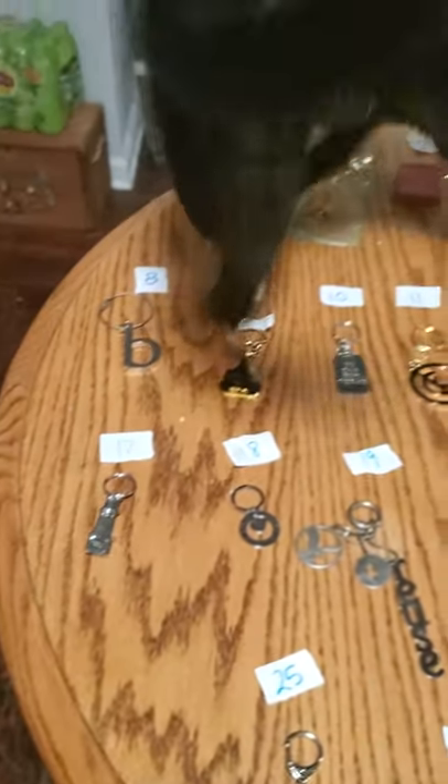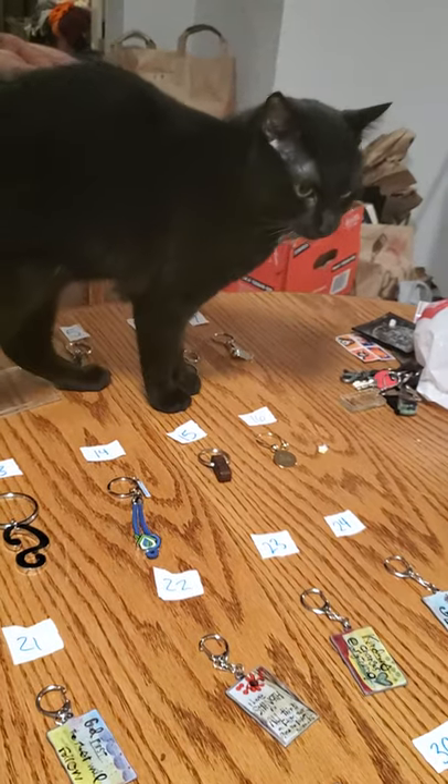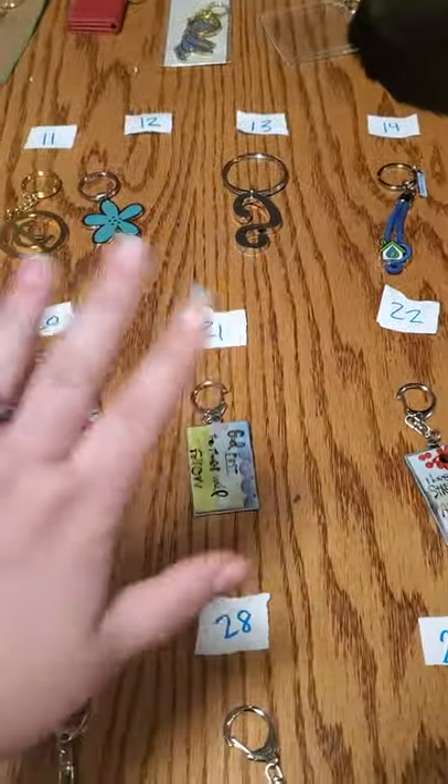Anyways, this is the rest of them. Two bucks a piece. Let me know what number you want down below. There is a cat butt — hi kitty kitty meow meow. Yes, sit on them. Thank you very much. Alright, thank you guys. Love you. Bye. Bye.